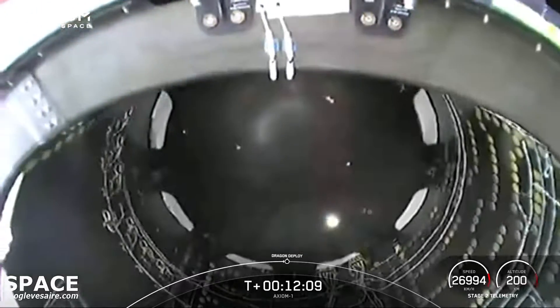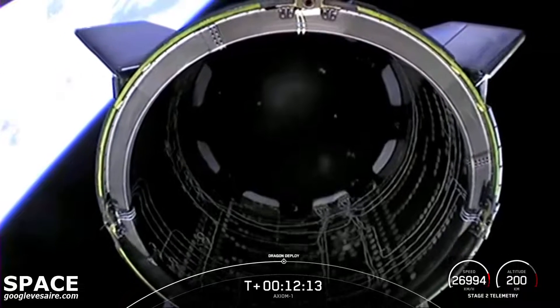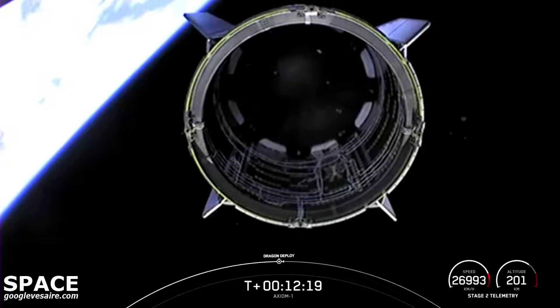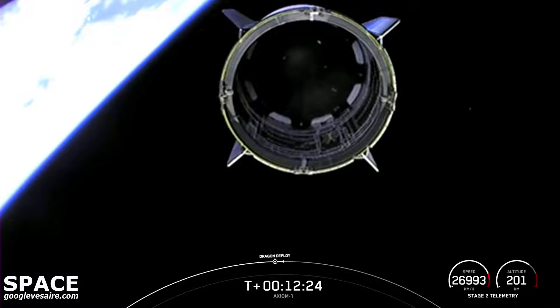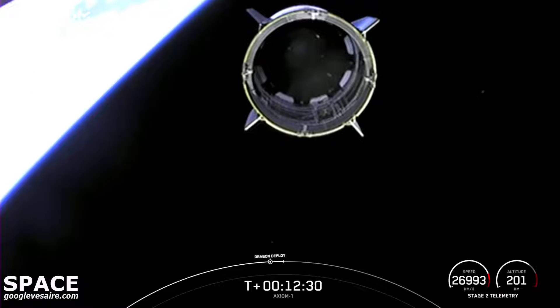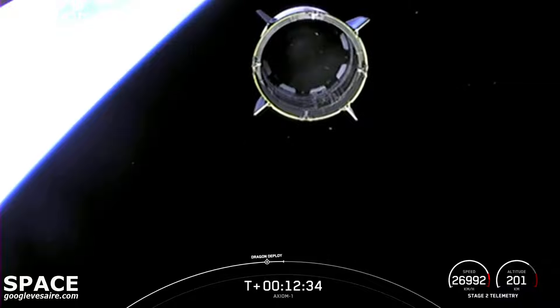The view you're currently looking at is inside the Dragon trunk, which has just separated from the second stage. Dragon separation confirmed. On behalf of the Falcon 9 team, welcome to space. Thanks for flying Falcon 9. Guys, enjoy your trip to that wonderful space station in the sky. Do some great research for us. We'll look to see you back here on the ground.